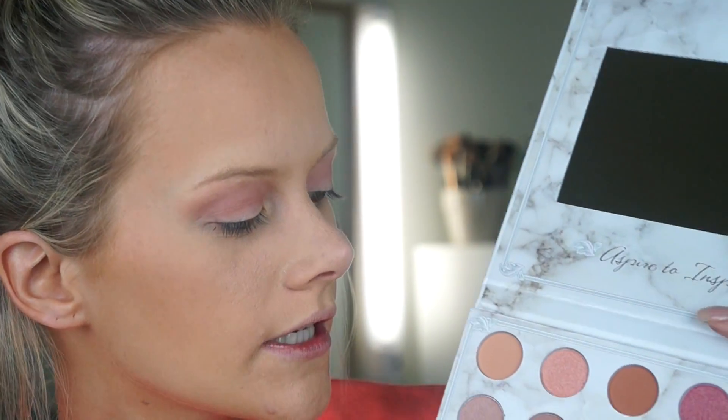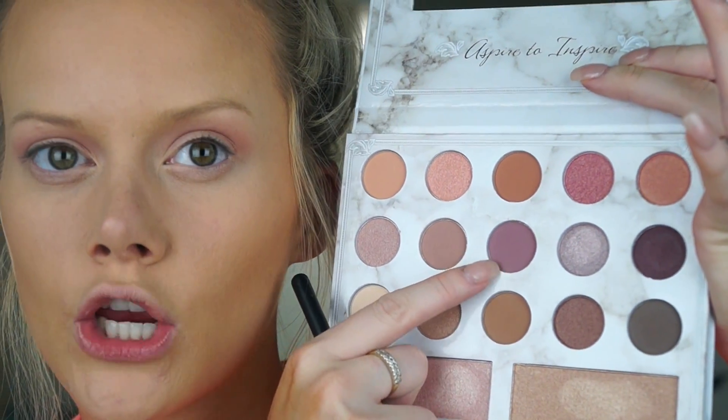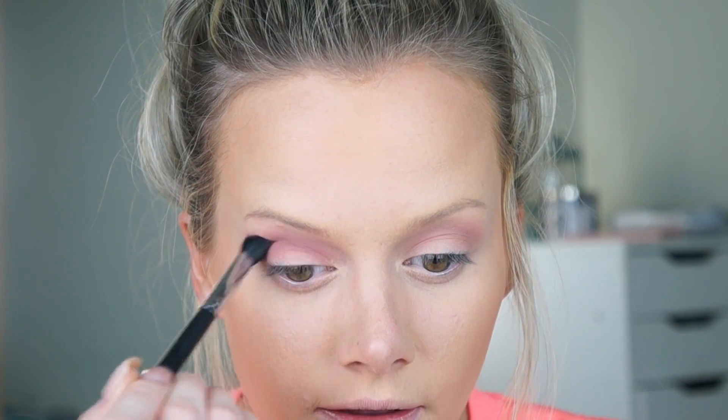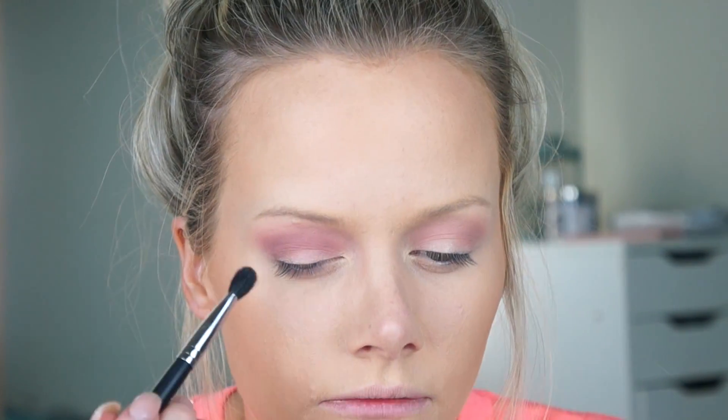Now I'm taking the Morphe M503, which is like a MAC 217, and going in with the middle shade. This one again has a little bit of that powdery kind of look in the palette when you press your brush in there, but it's really sticking to my eyelids so I don't really care — it's not that much fallout.